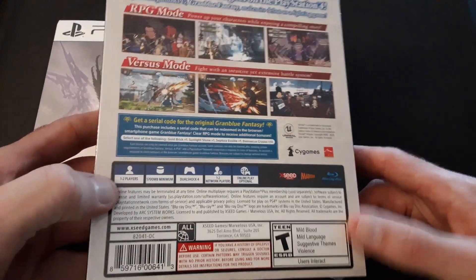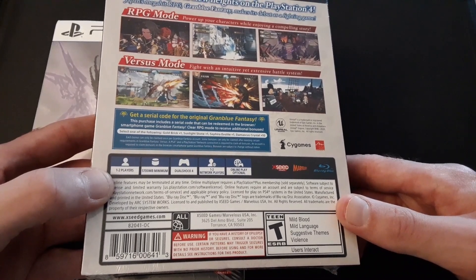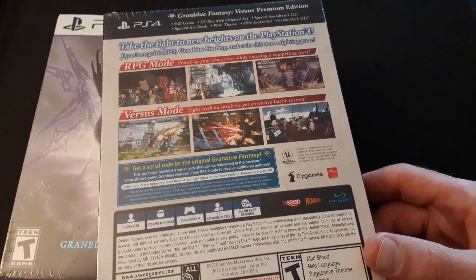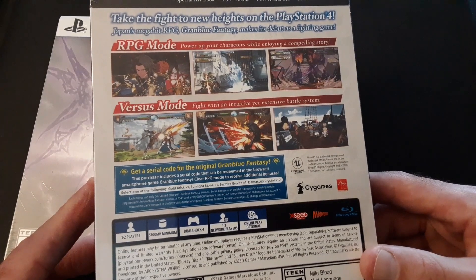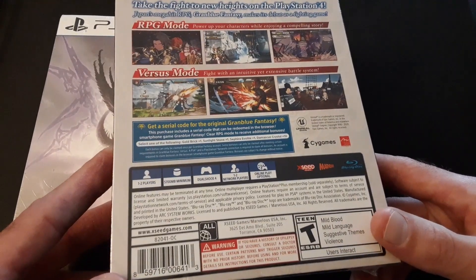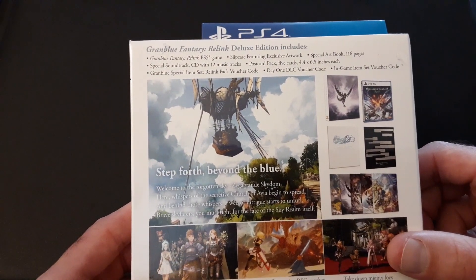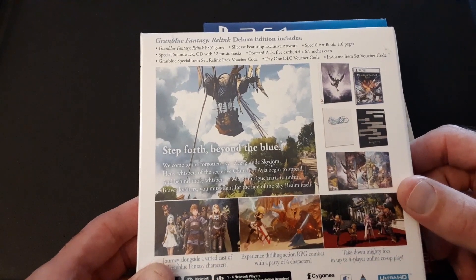The reason for the fighting games — Granblue Fantasy Versus and Versus Rising — is because it's Arc System Works, the same people who did the BlazBlue games. I love BlazBlue Cross Tag Battle and can't wait to play the other BlazBlue games, which I showed in the last haul video. There's RPG mode where you power up your characters while enjoying a compelling story — it's like a visual novel story, it's kino as heck — and then awesome 2D action fighting and versus mode. With Granblue Relink, the deluxe edition: full game, special artwork, special art book at 116 pages. Let me know if you want to unbox this because I'm sure we'll get some good stuff with Narmaya and the other waifus.